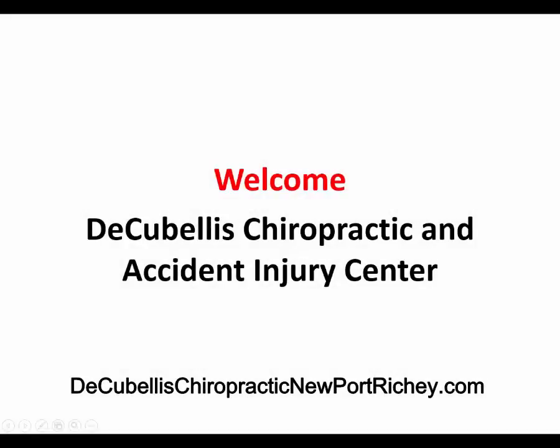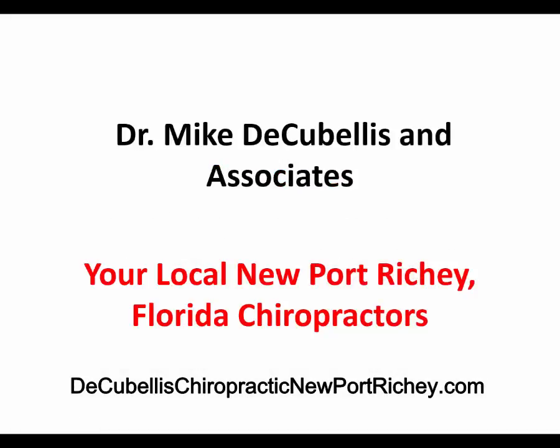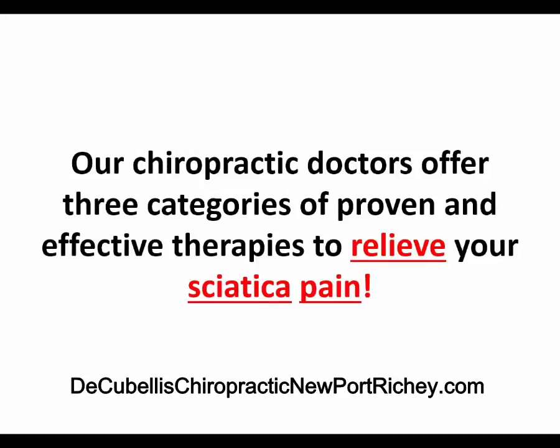Welcome to DeCubilis Chiropractic and Accident Injury Center. Dr. Mike DeCubilis and Associates, your local New Port Richey, Florida chiropractors.